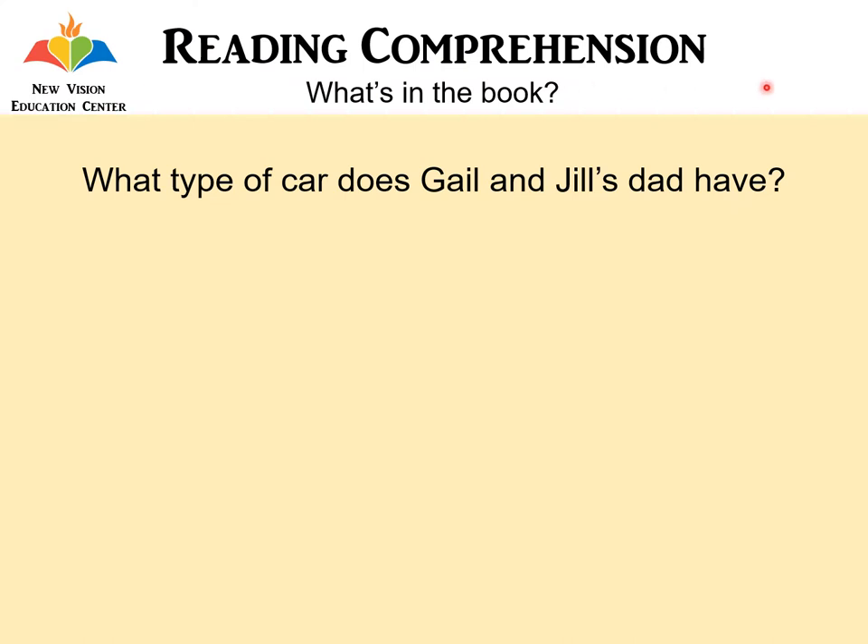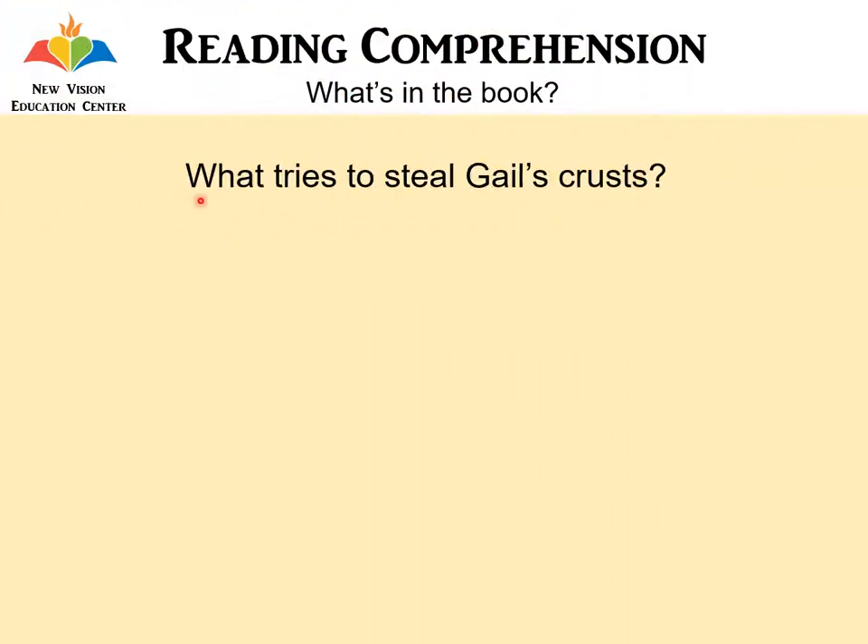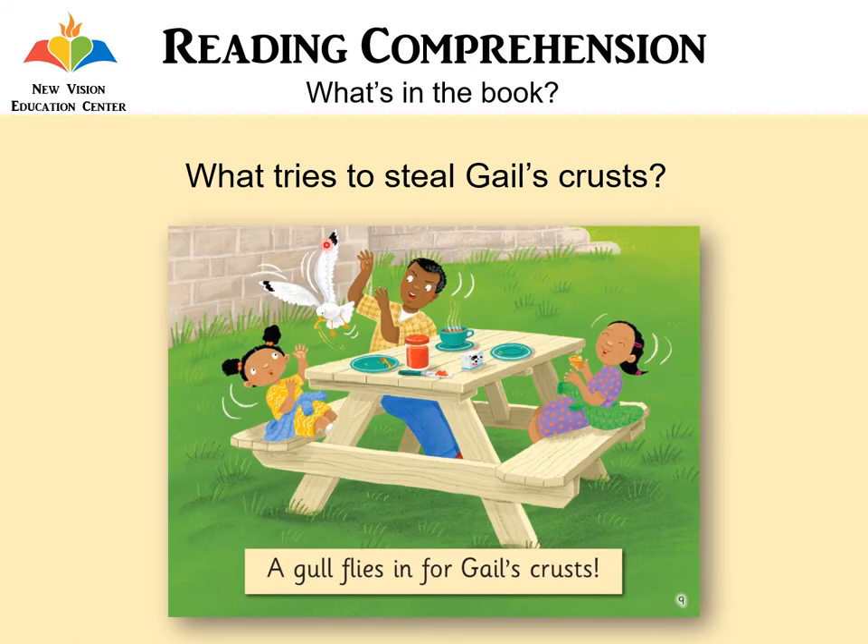Reading comprehension. What type of car does Gail and Jill's dad have? It's a Jeep — and if you look closely over here, it actually says the word Jeep. What tries to steal Gail's crust? It's a gull — a gull flies in for Gail's crust.